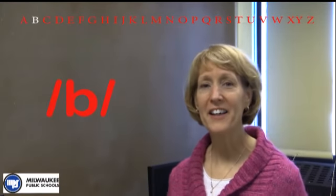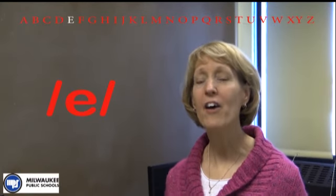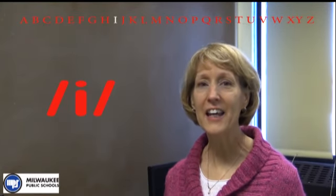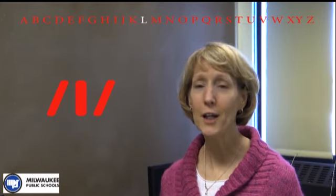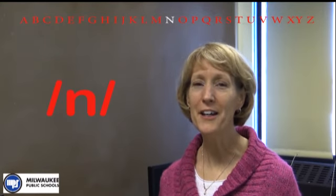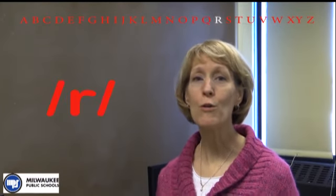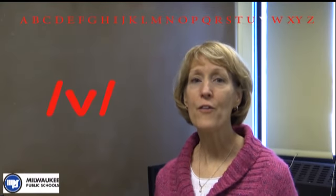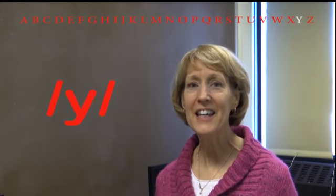In alphabetical order: A, B, C, D, E, F, G, H, I, J, K, L, M, N, O, P, Q, R, S, T, U, V, W, X, Y, Z.